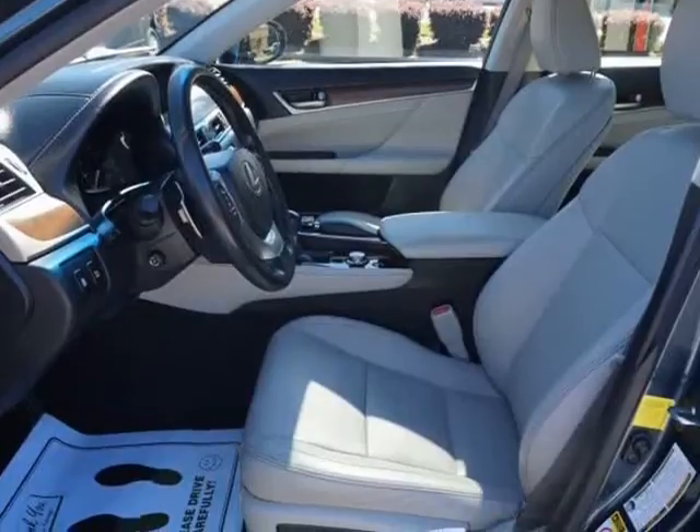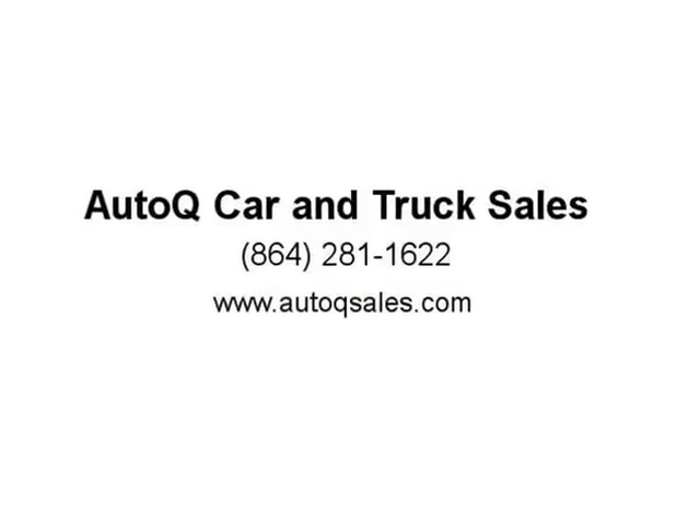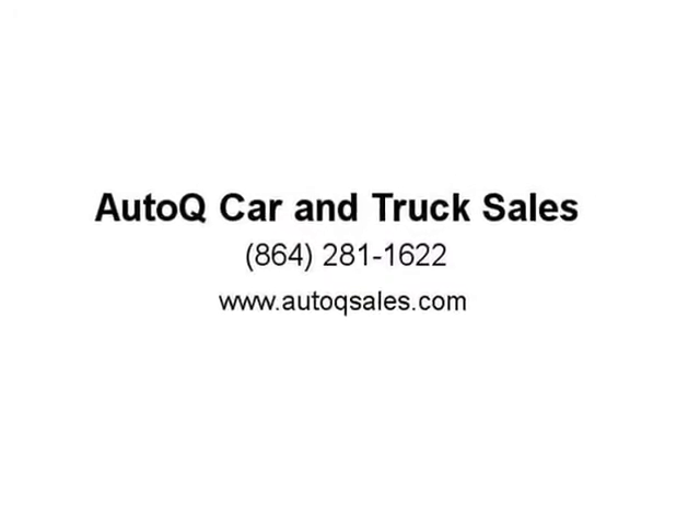Convenience keyless entry with comfort access key package, LED daytime running lights, front and rear sonar parking assist sensors, original floor mats, only 63k miles. Extended warranty available on most cars — ask for details at 864-281-1622, AutoCue.